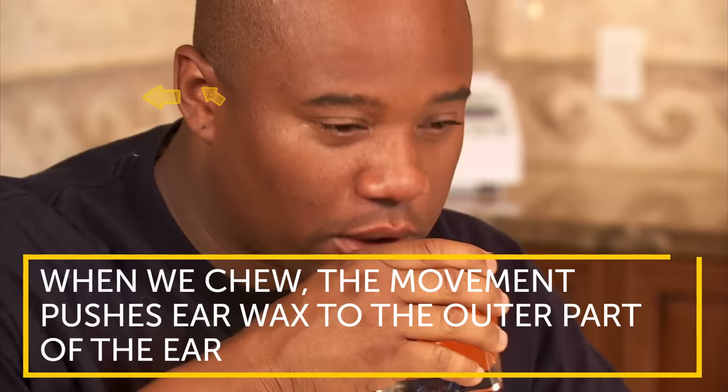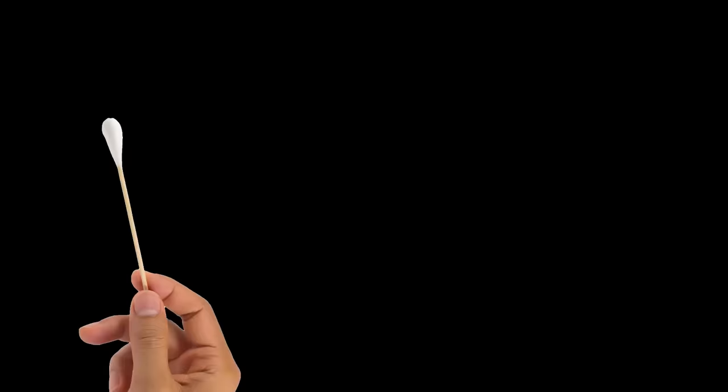Our body is a clever mechanism. Did you know that when we chew, the movement pushes earwax to the outer part of the ear? This way, your ears self-clean. Now let's see how earwax can indicate the state of your health.